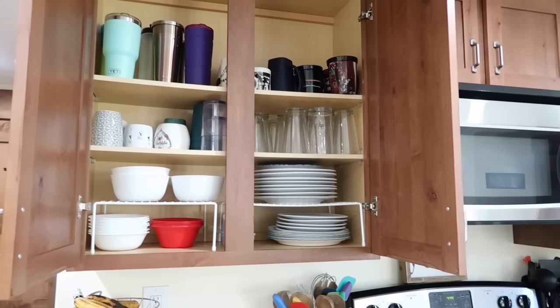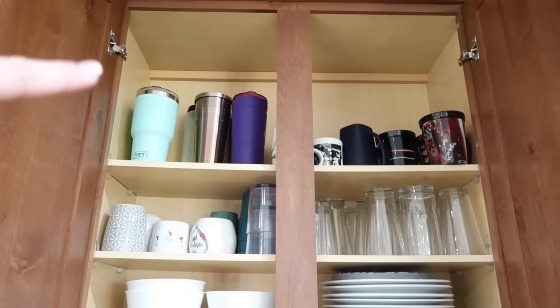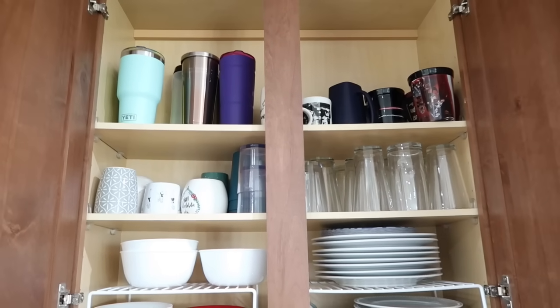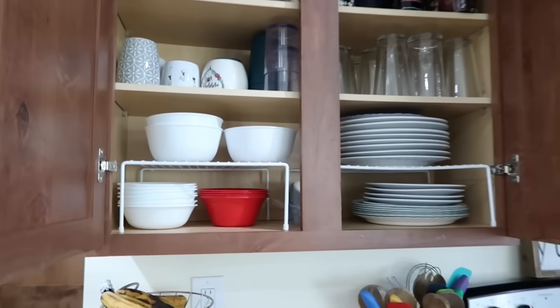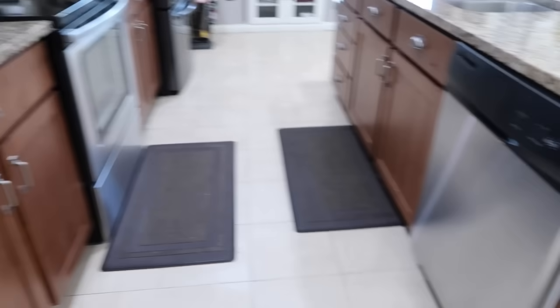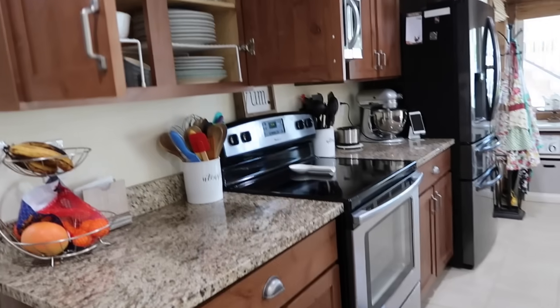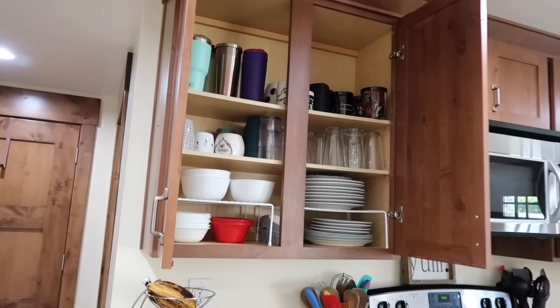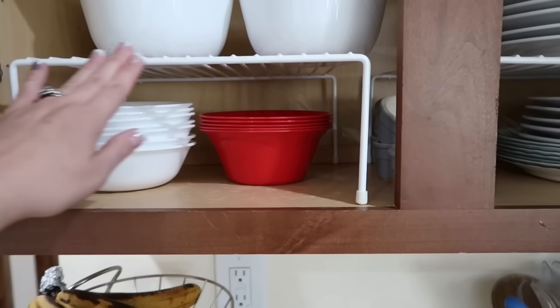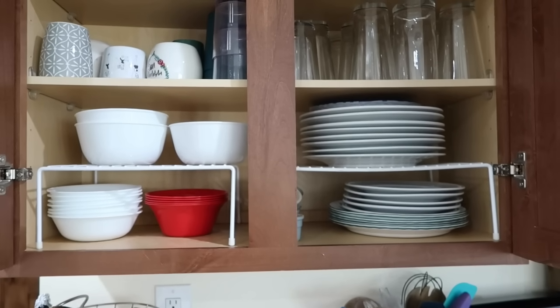This is our dish and cup mug cabinet. All our big thermos-type mugs are over here. I was trying to make it easy when emptying the dishwasher — since the dishwasher is right here, you just turn and put all cups and plates in this cabinet. I used these stands to help separate and create lift to be able to put more in there.